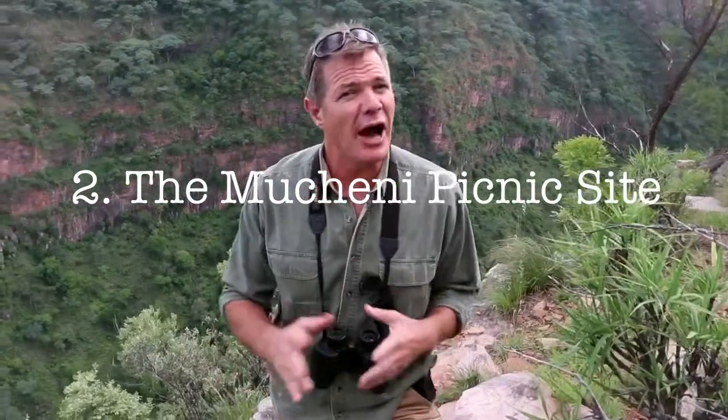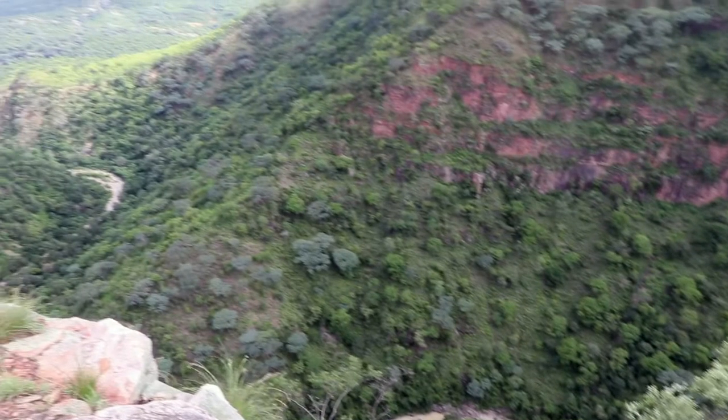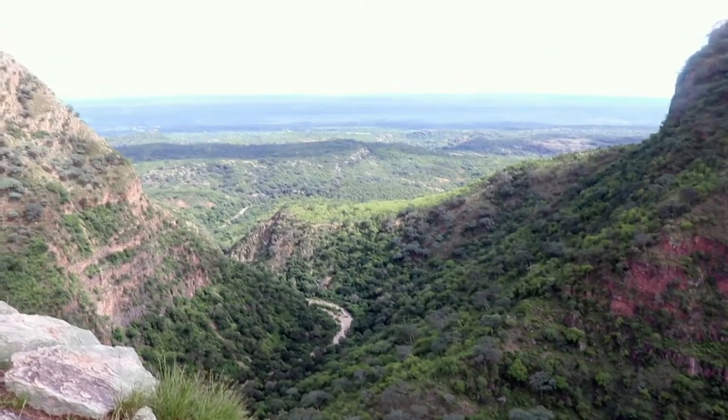And many, many really stunning termite mounds in this area with lots of bird life. Number two on the list of must-do things in Chisirira is to come and park off at the Macheni picnic site, especially if you're unlucky and don't have one of the campsites on Macheni looking over the gorge. This is the spot to get this incredible view. You've got the Macheni River down at the bottom — deep, steep gorge — and the view looks out right towards Lake Kariba and Zambia, going on forever.